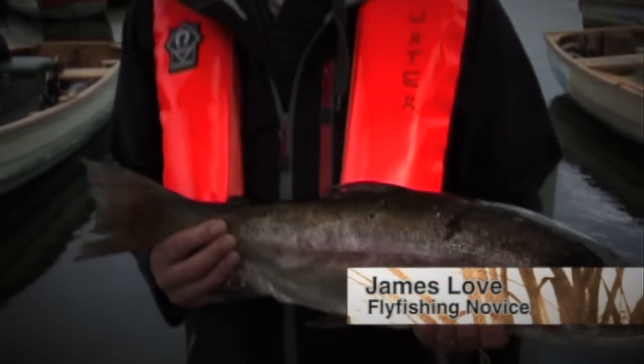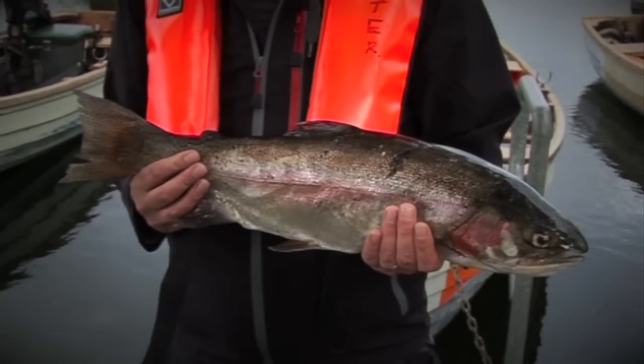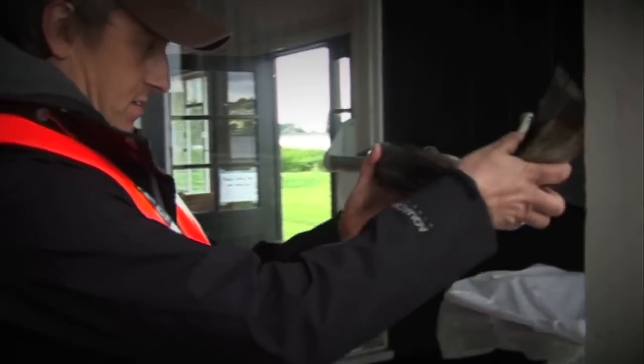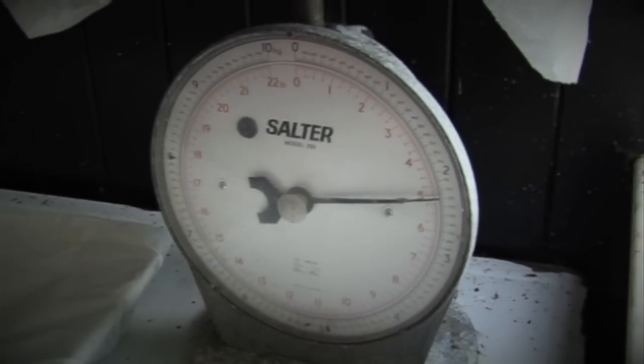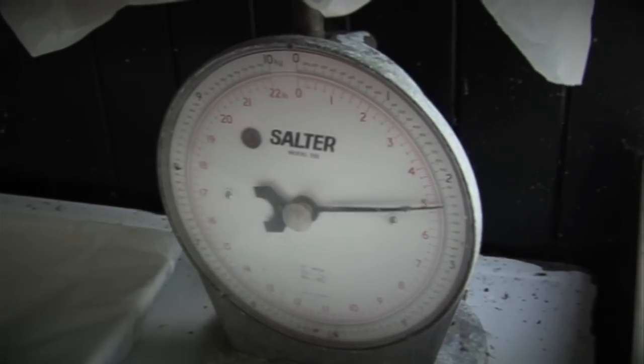I'm new to fly fishing. I've just been out on Blagdon Lake for the first time and I've caught this lovely rainbow trout. I said four and a half to five pounds. Happy days.